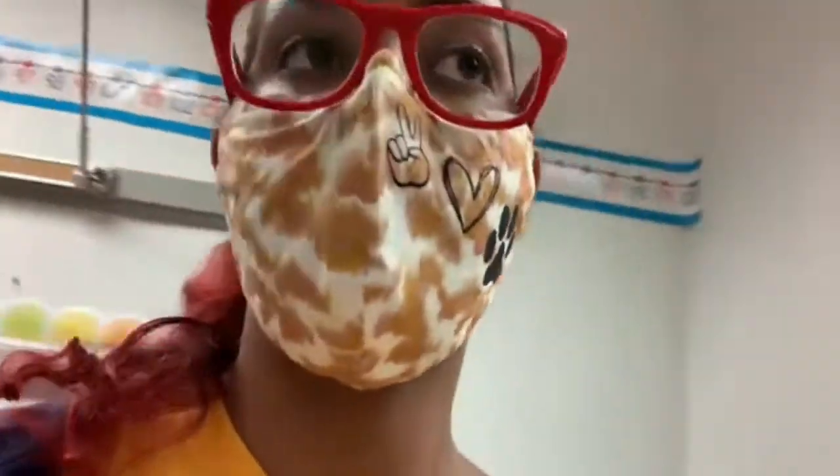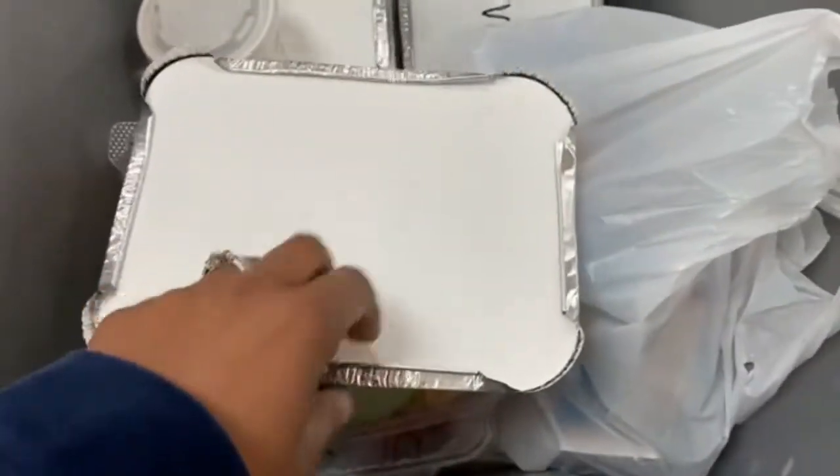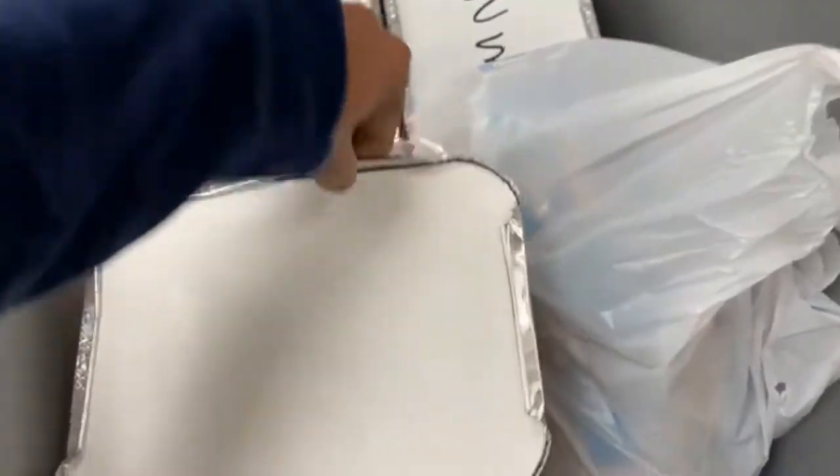Now I'm going to show you guys the actual way that lunch comes in. Yesterday I wasn't able to show you because they came in the clear containers that the salad normally comes in. Today the salad has onions, cucumbers, cheese and all that stuff — our kids are not going to eat this. But this is how lunch normally comes in, in tin foil trays.